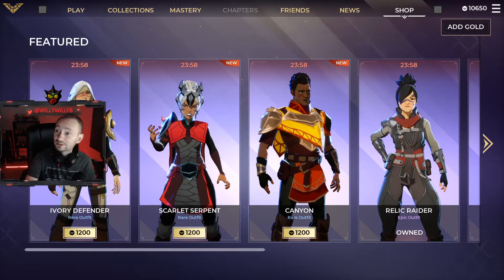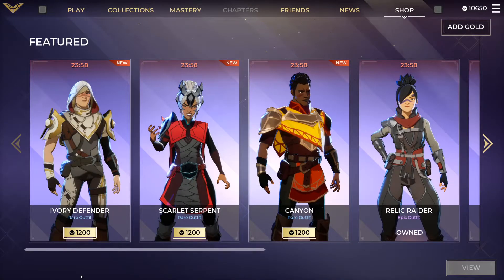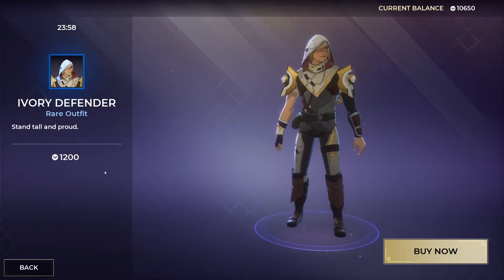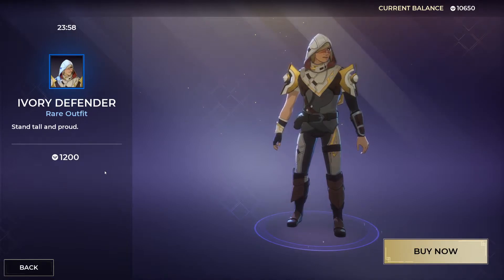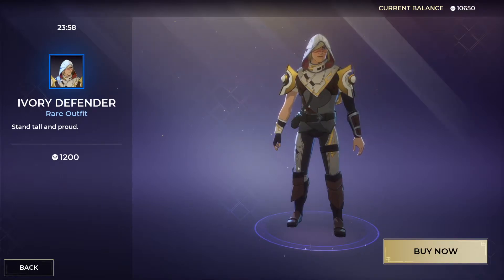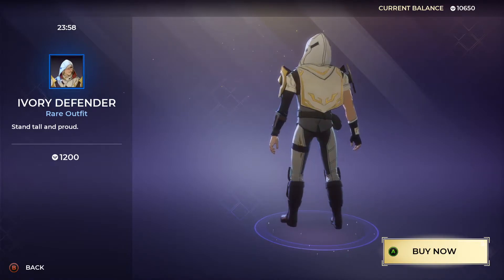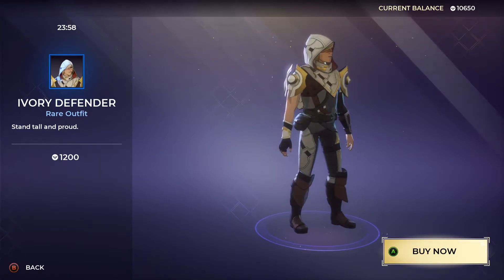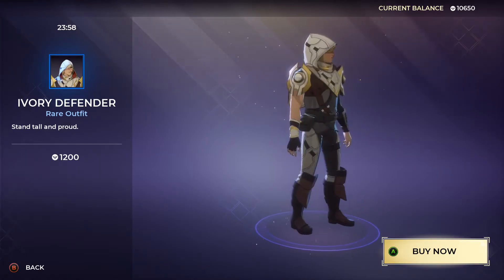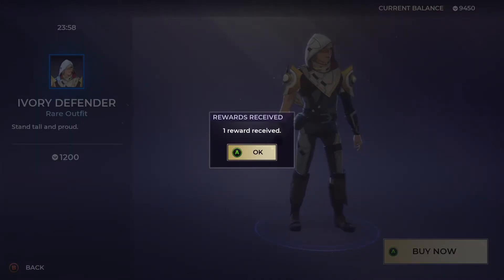Let's see what items are in the shop today. Right off the bat, three new items — really cool. First we have the Ivory Defender, a rare outfit with the tagline 'Stand Tall, Stand Proud.' I have to use my controller to spin them around since my mouse won't work for that. Here it is — the Ivory Defender for 1200 gold. I took the artifact out so you can get a better view of the back.